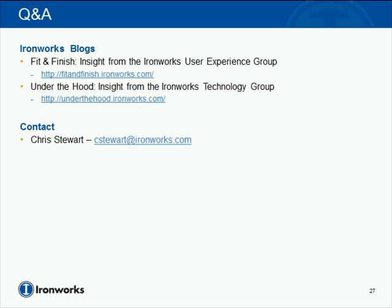We're going to go through Q&A now. I did want to mention the two blogs we have at IronWorks: Fit and Finish, our user experience group's blog covering information architecture and other interesting topics, and Under the Hood in the technology group, where we talk about more technical developer questions and discoveries. Please feel free to visit those. If you have any questions after the webcast, my email is cstewart@ironworks.com.